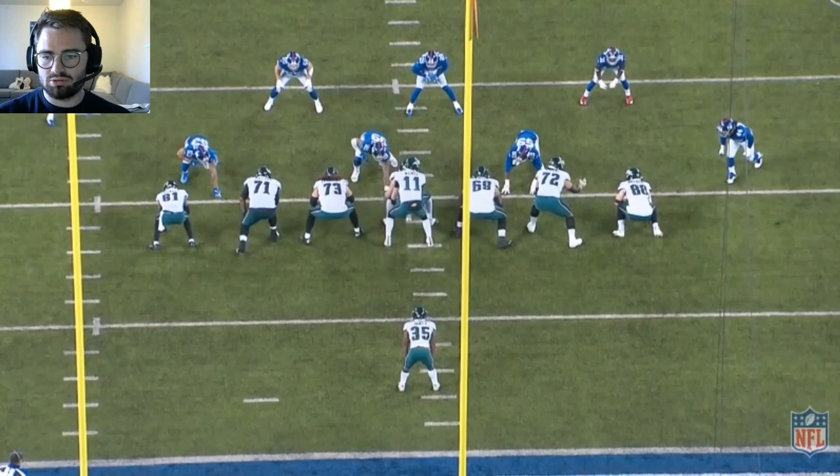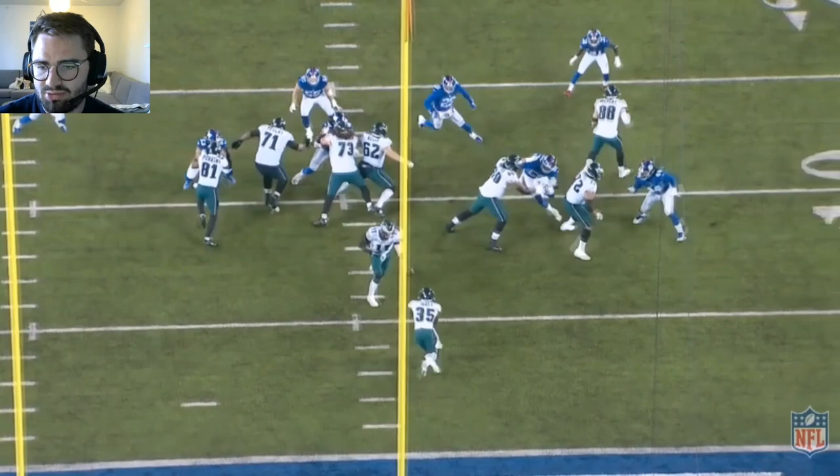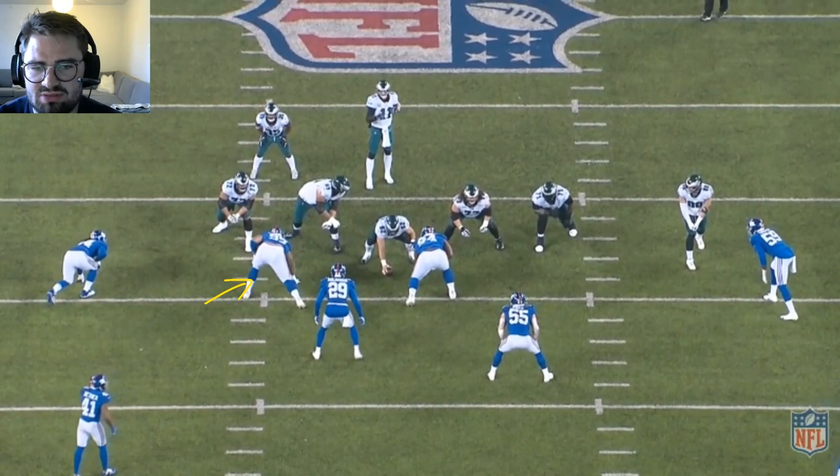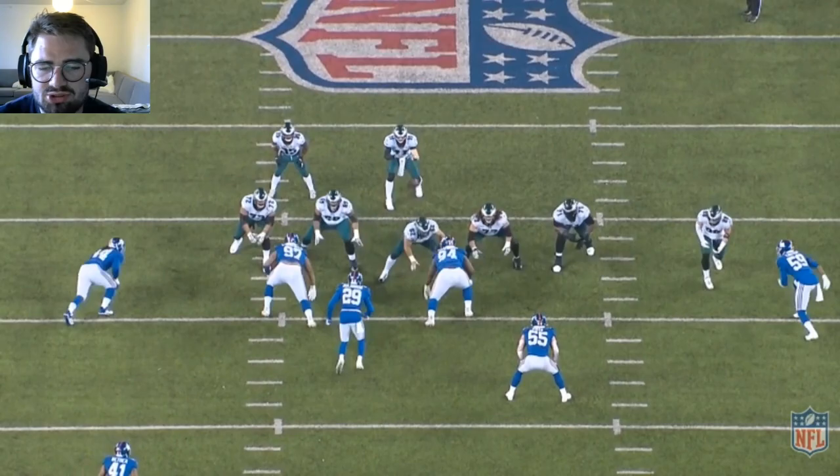Here we're running a zone to the right side — see everyone stepping to the right to begin with, and Pryor goes up, gets a good push on his guy, seals him out, does his part. Another good pass protection rep against Dexter Lawrence — being a brick wall, does not allow him to come through. Good punch, stops his engagement.